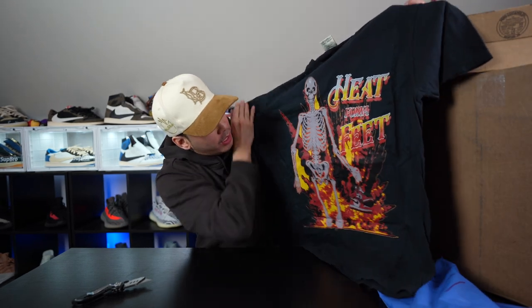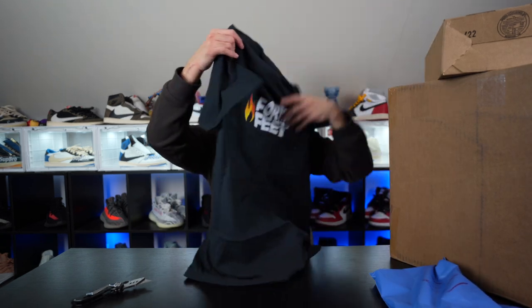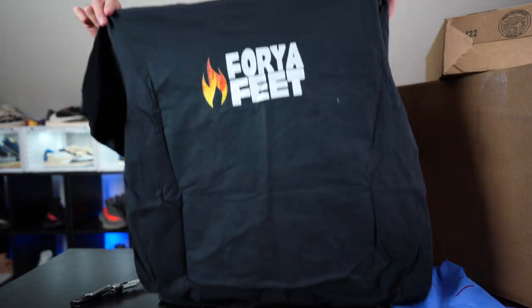The skeleton 'Heat for Your Feet' — got the AJ1, it's pretty chill man. Check out my guy Mr. Heat for Your Feet. I appreciate you, thank you for the love and the support and all the business we've done together — always got to show support.